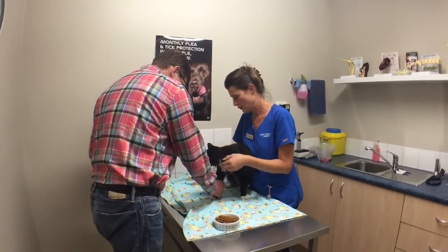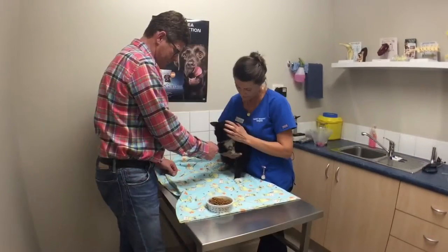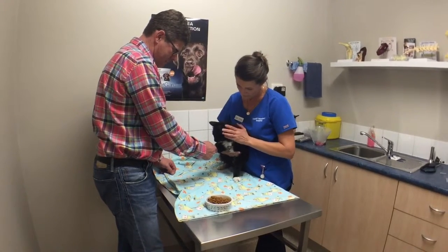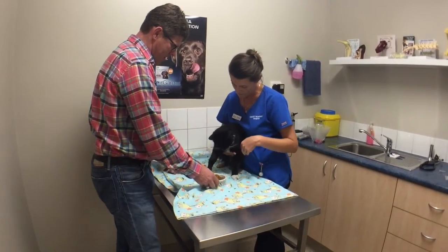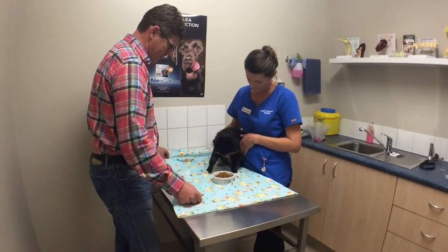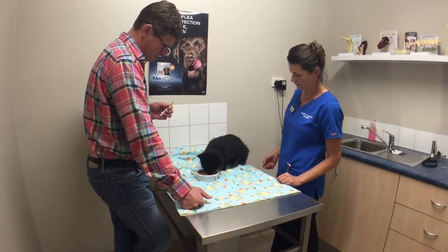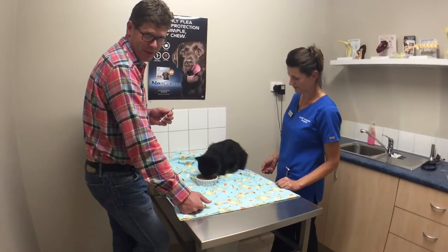Here we go. We can set his meal up there. Starting to feel hungry, mate. And here we go — what do you think about a bit of lunch, Sheldon? And away he goes. That's a cat that hasn't eaten for three days.